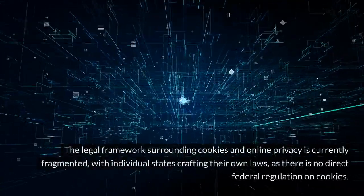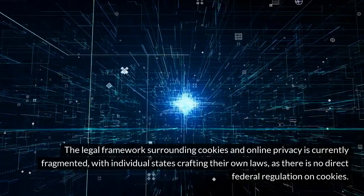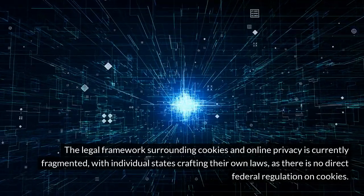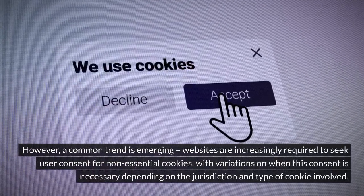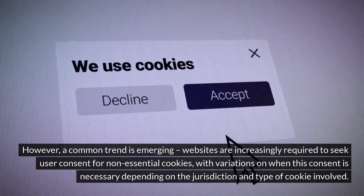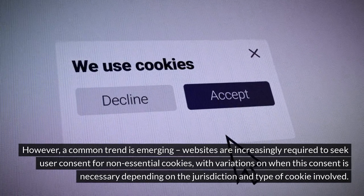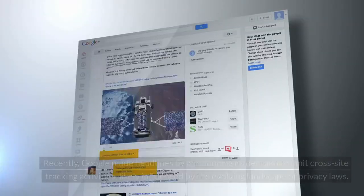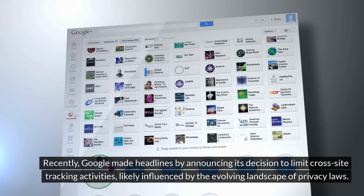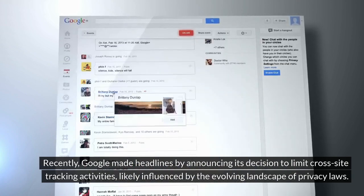The legal framework surrounding cookies and online privacy is currently fragmented, with individual states crafting their own laws, as there is no direct federal regulation on cookies. However, a common trend is emerging: websites are increasingly required to seek user consent for non-essential cookies, with variations on when this consent is necessary depending on the jurisdiction and type of cookie involved. Recently, Google made headlines by announcing its decision to limit cross-site tracking activities, likely influenced by the evolving landscape of privacy laws.